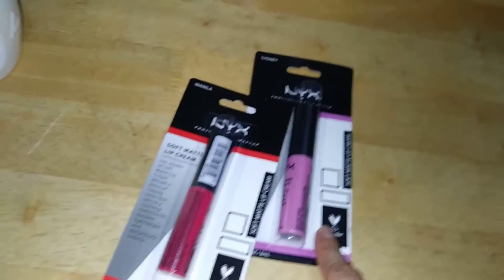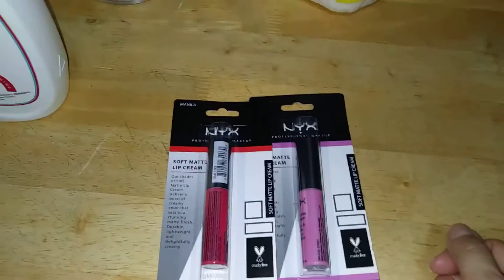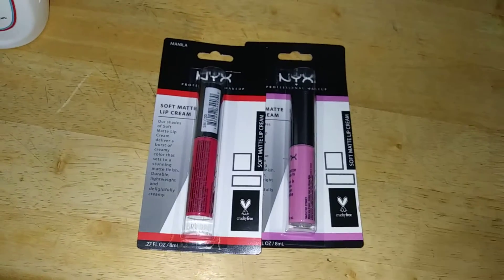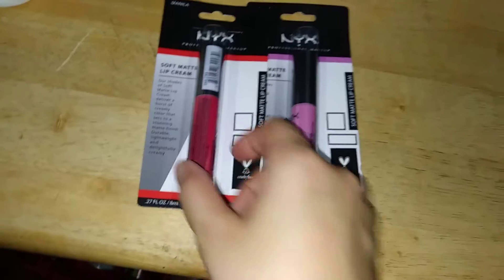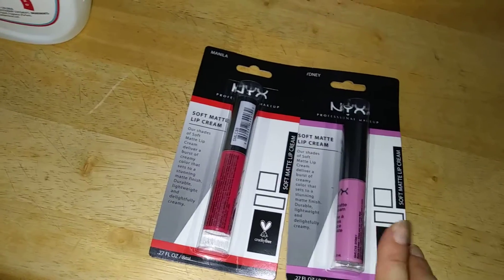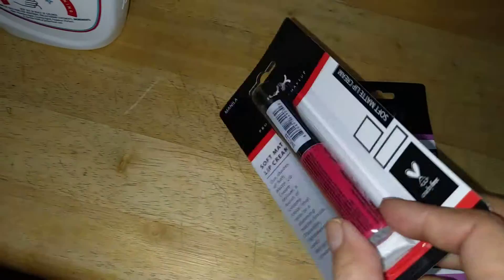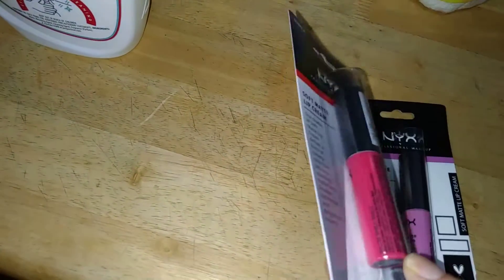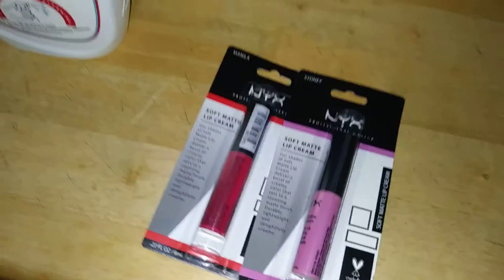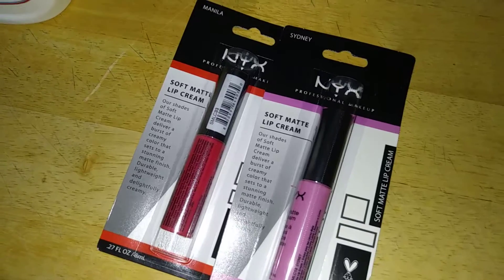In their beauty section I came across two more NYX Soft Matte Lip Creams. I reviewed two colors before and loved them - they go on as a nice gloss but dry matte. I picked up Sydney, which is a nice mauve pink, and Manila, which is like a fire-engine red close to orange. NYX products are nowhere close to being a dollar, so if you can catch them at your local Dollar Tree, get them.